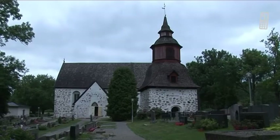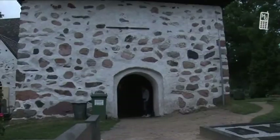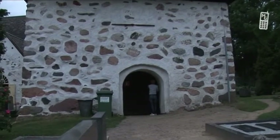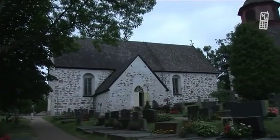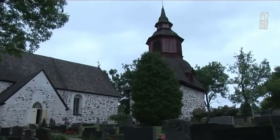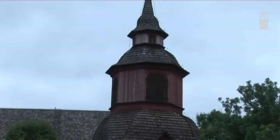The stone section of the belfry was built in the 14th century, serving as the gate to the medieval churchyard. In 1761 it was surmounted by a new wooden construction by the illustrious master builder Anders Pimenen from Turku.